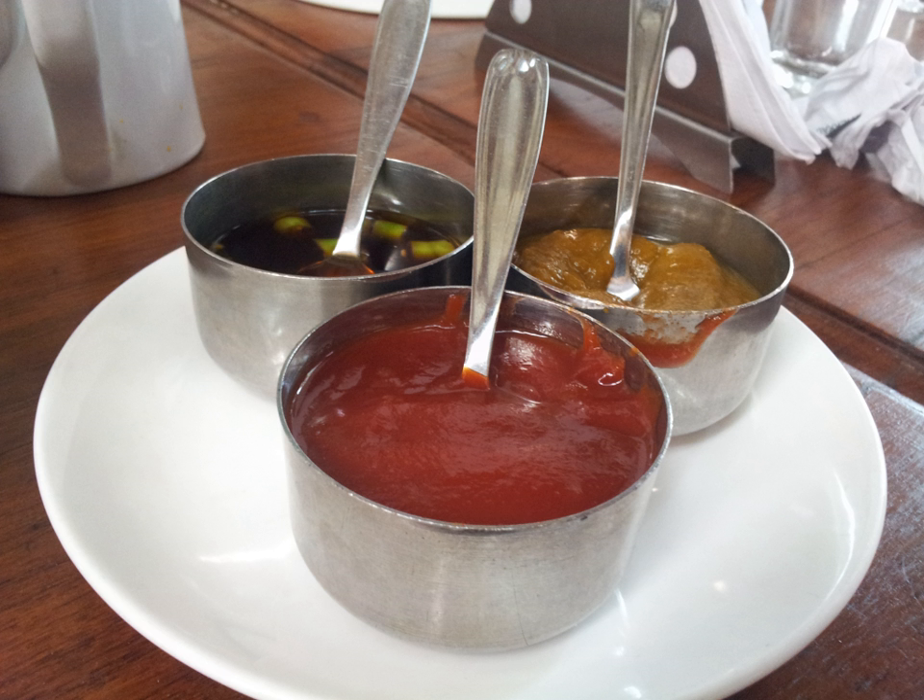Mentsuyu is a condiment made from dashi, soy sauce, mirin and sugar. Mentsuyu is most often eaten as a dipping sauce with somen, soba, udon and hiyamugi.